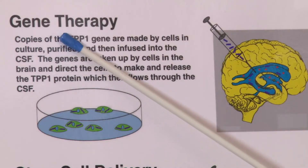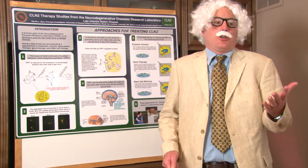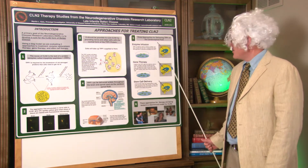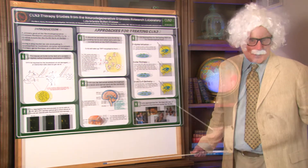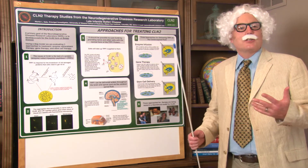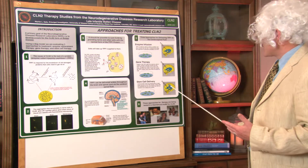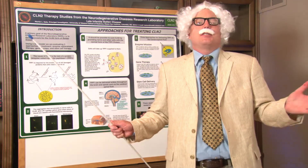Number two, gene therapy. We take a virus, like maybe a cold virus or a flu virus. We combine it with the TPP1. We put it into the brain. It circulates and takes out all of the nasty garbage. Number three, stem cell therapy. For this, we need a very special type of stem cell which can make its own TPP1. We inject this into the brain. It circulates around. It takes out all that nasty garbage that we spoke about.